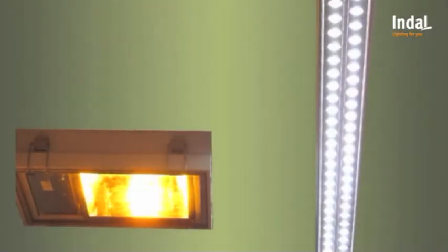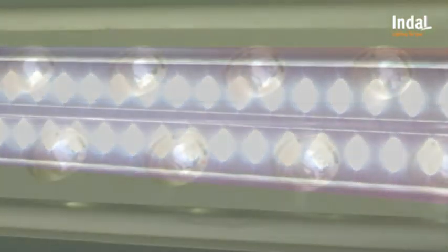By arranging the LEDs in a row in the fixture, a line lighting can be realized. This overcomes the flickering effect caused by the point-like illumination of sodium lights, therefore reducing the dazzling effect.